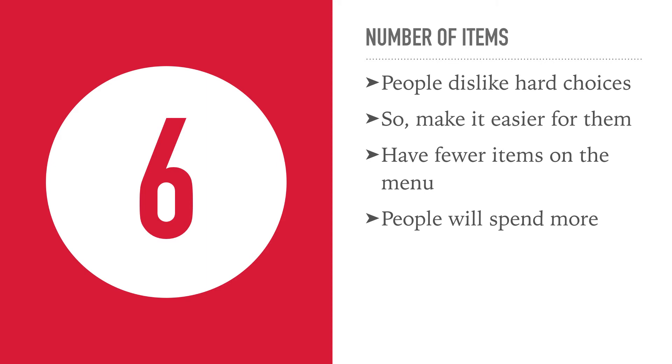And number 6: people hate hard choices. There is a famous experiment with jam where they found that if they actually reduced the number of choices, people bought more and spent more. So simplify your menu, keep it really straightforward, make it easy for people to make decisions and you will sell more food.